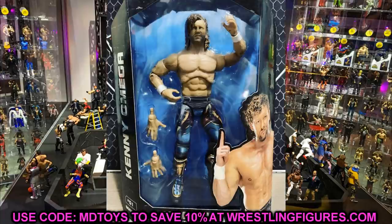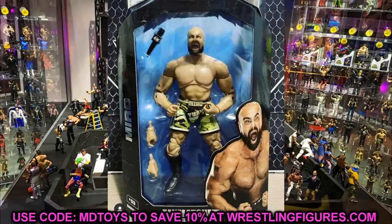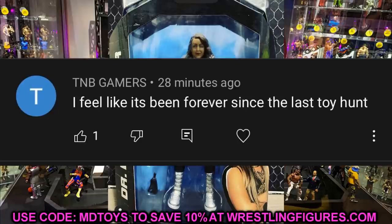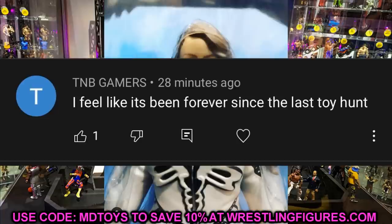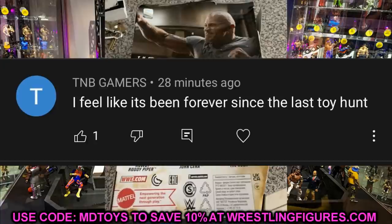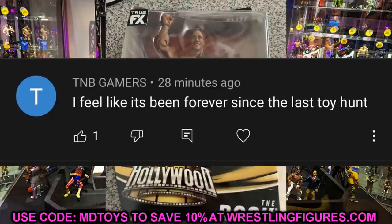You'll also notice on the Elite Hollywood figure it doesn't have double-jointed arms. I think they're implementing the double-jointed arms in the Elite line immediately, but other exclusives and lines will take a bit longer — it's got to be stuff that's brand new they haven't been working on for a while. What insane news. I'd love to know what you guys think down in the comment section. Before we get out of here, our random shoutout goes to TNBGamers, who says it feels like forever since the last toy hunt. We're actually going to be going on a toy hunt tomorrow, so look out for that.